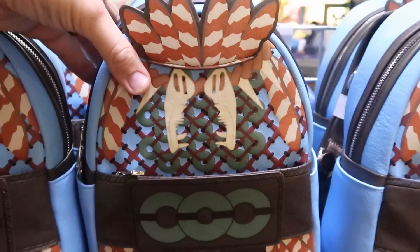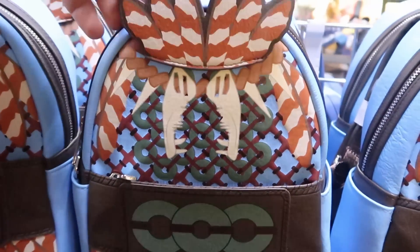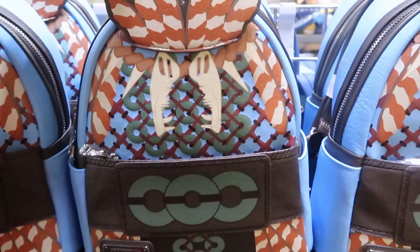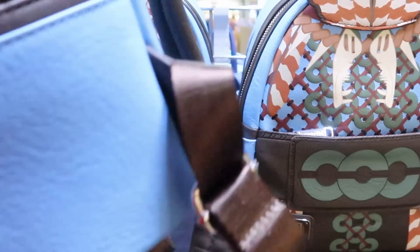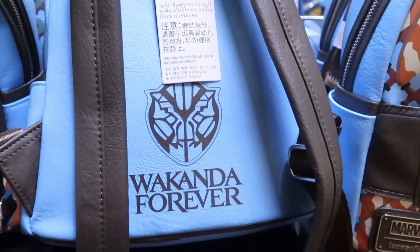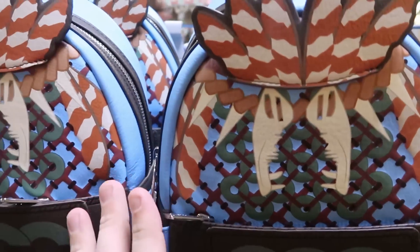There's yet another backpack — a Marvel Lounge Fly from Black Panther. This is the whole front side — really really nice with a great zipper pull. On the back side it says 'Wakanda Forever' with Black Panther. These are $44.99, originally $88, and the leather actually feels really good on those.